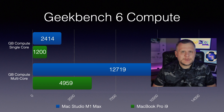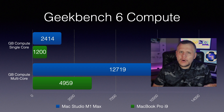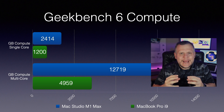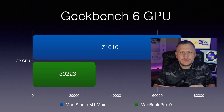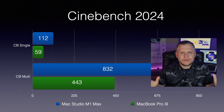First up, Geekbench 6 results. The Mac Studio M1 Max came out swinging with a single-core score of 2,414, while the MacBook Pro managed a decent but much lower 1,200. In the multi-core score showdown, the Studio scored 12,719, leaving the MacBook Pro trailing behind with 4,959. When it came to the compute test, the Studio scored a whopping 71,616 compared to the MacBook Pro's 30,223. Talk about a blowout.